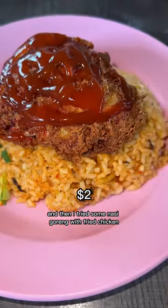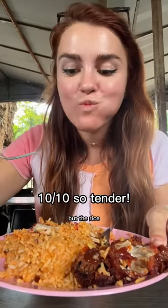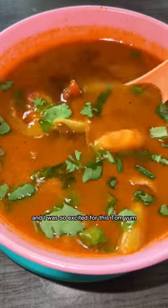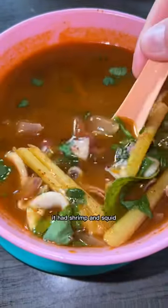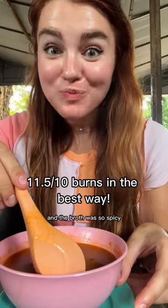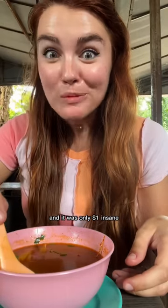And then I tried some nasi goreng with fried chicken. It had this really sweet sauce and the chicken was super crispy. But the rice - oh my gosh, it was so fluffy, really flavorful, super soft and sticky. And I was so excited for this tom yum. It had shrimp and squid, a bunch of different veggies and the broth was so spicy. It just lights up your mouth with flavor and it was only a dollar. Insane.